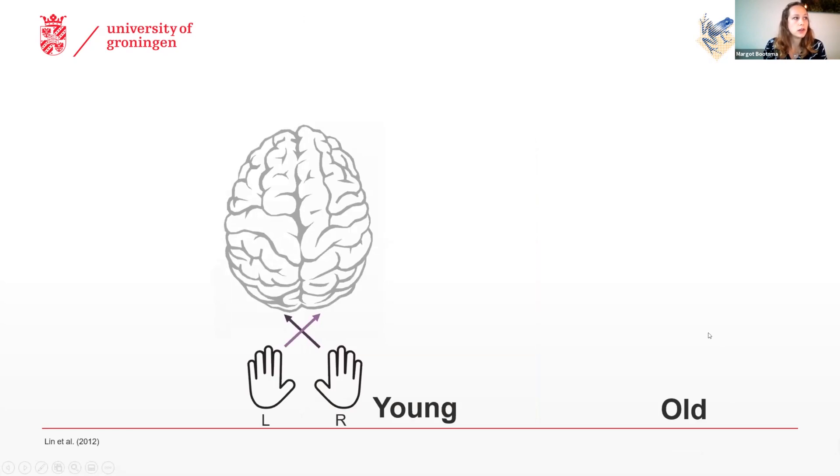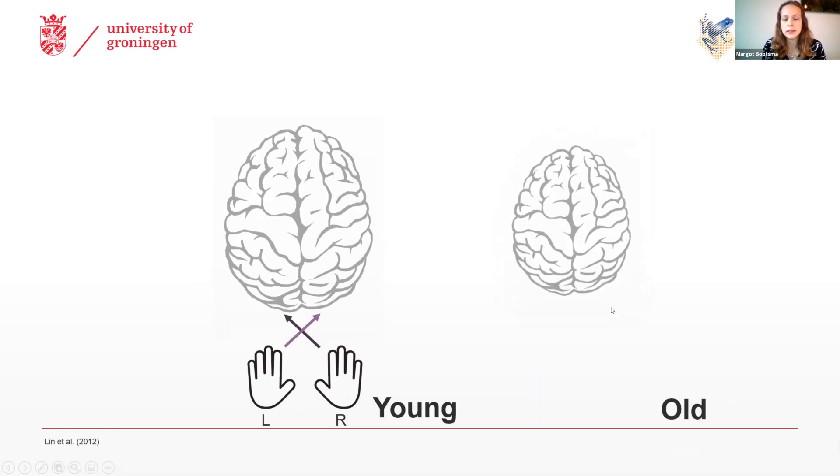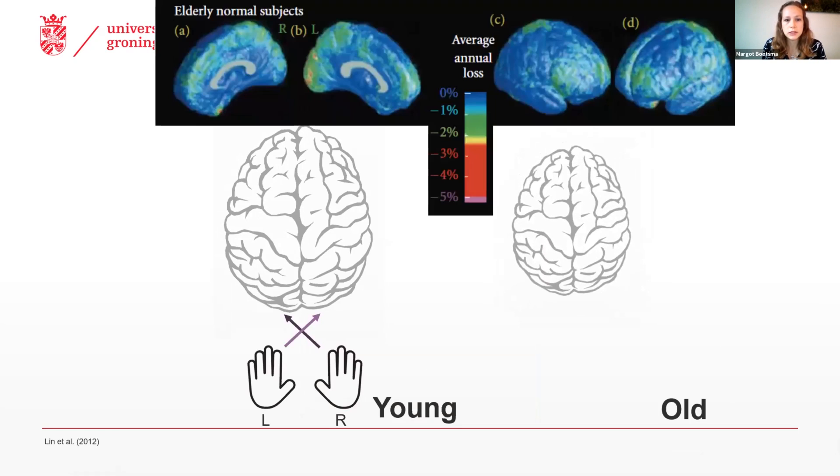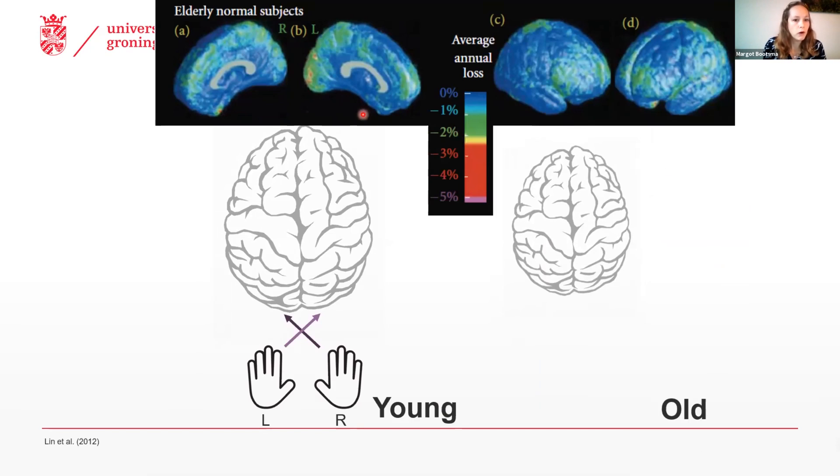On the structural level, we see the loss of both gray and white matter, causing the brain to shrink. What you see here is the average annual loss of gray matter per year in healthy elderly normal subjects. And this average loss can go up to about four to five percent per year in even healthy older adults.